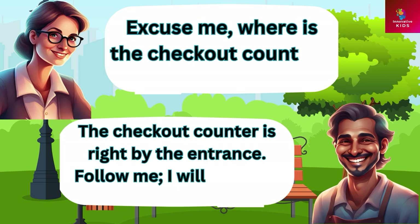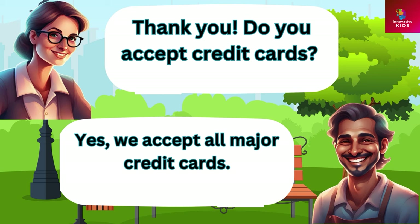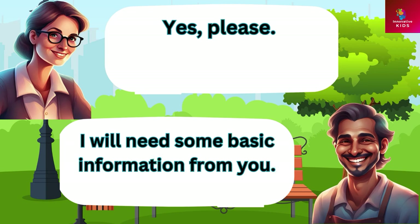Excuse me, where is the checkout counter? The checkout counter is right by the entrance. Follow me, I will take you there. Thank you. Do you accept credit cards? Yes we accept all major credit cards. Do you offer a loyalty program? Yes we do, would you like to sign up? Yes please. Great, I will need some basic information from you.